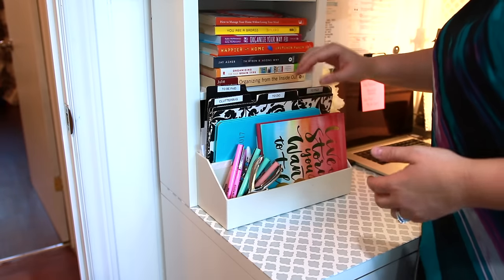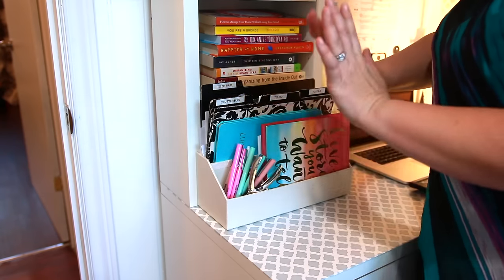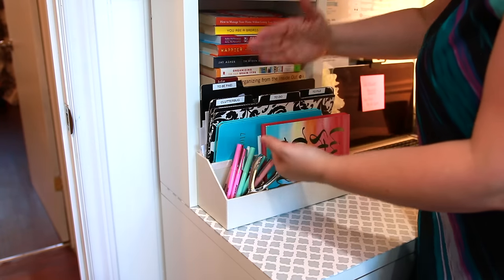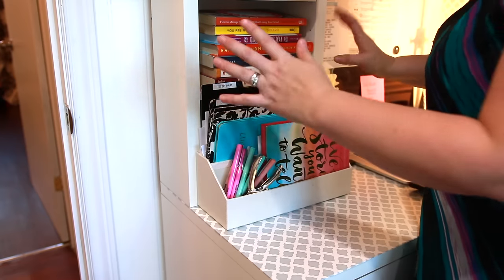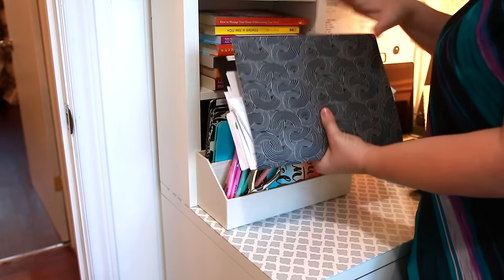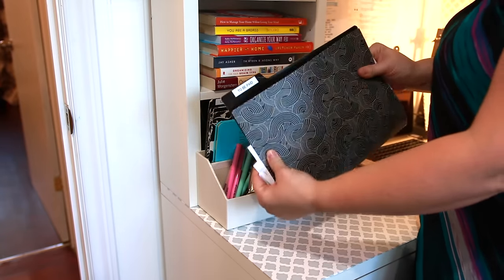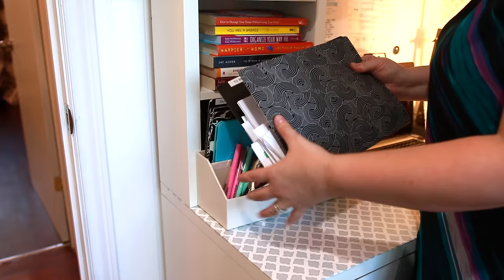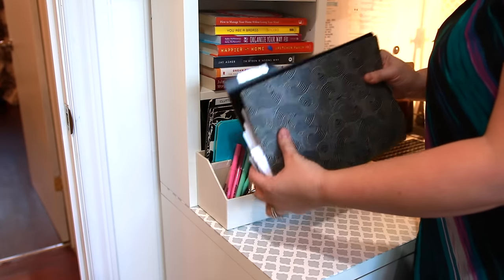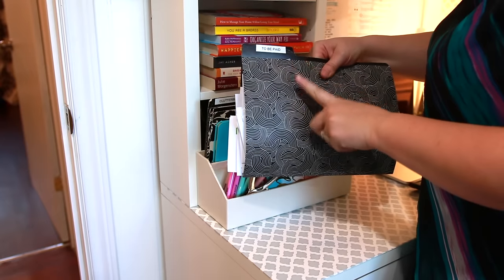As soon as I enter my house, I grab the mail from the mailbox and I put it into the 'to be paid' folder. I don't sort it. I used to have folders like 'to file,' 'to look at,' all that. No — it all goes in the 'to be paid.' All the paper I have to look at that's not school related goes right in here. It makes things so much easier.